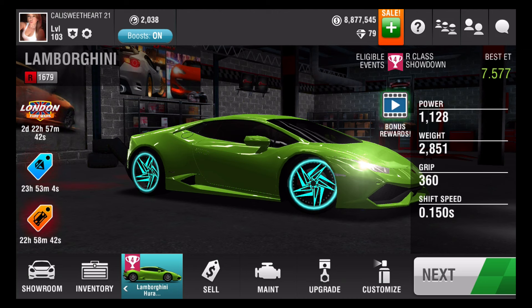Hey everyone, I'm Callie Sweetheart, and look what car I got, you guys! The awesome third mystery blueprint car — the Lamborghini Huracan.